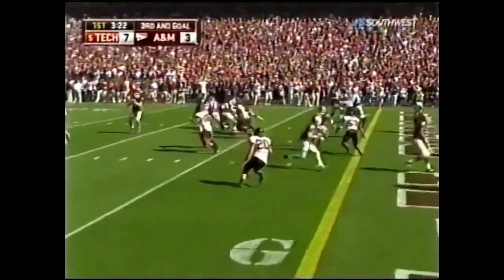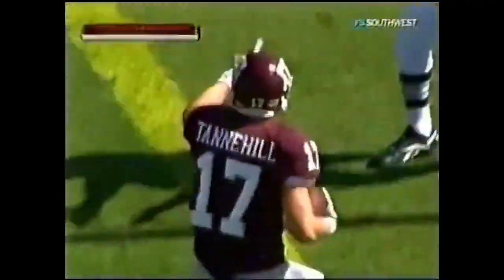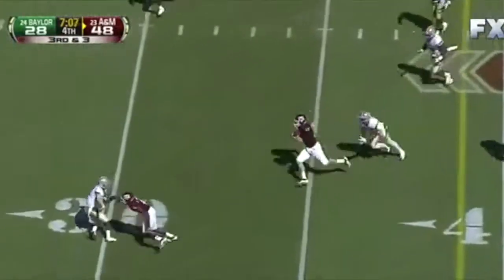McGee taking the snap here out of the shotgun, and it is a touchdown, Texas A&M, to Tannehill. Tannehill runs it, picks up the first down.